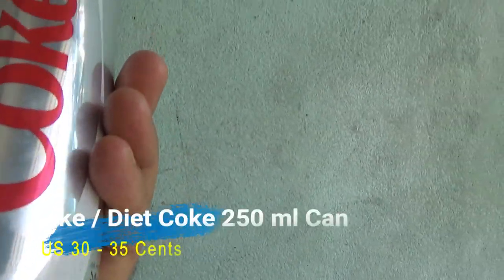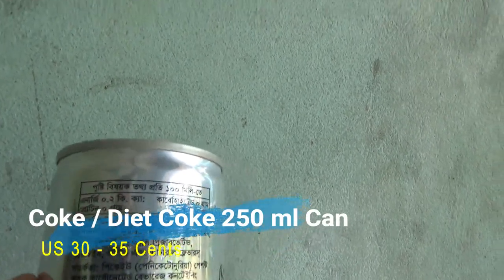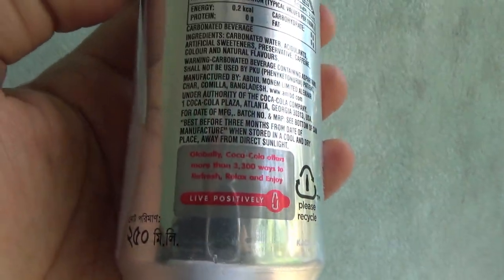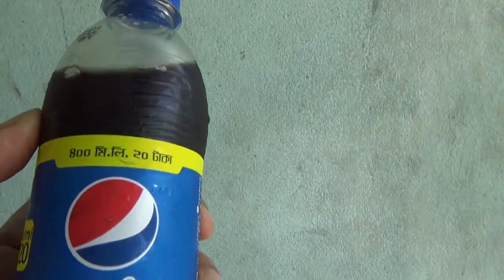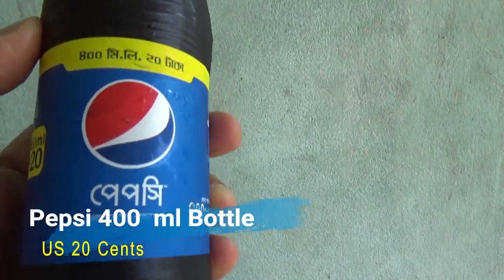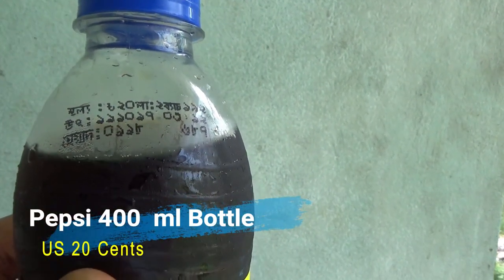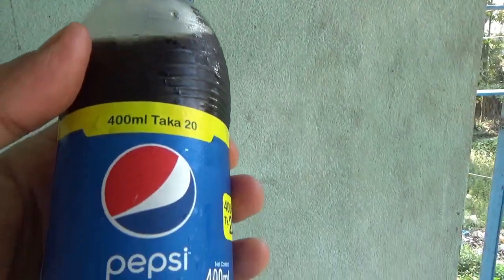Then we'll look at a Pepsi bottle — you can find any of these drinks in a bottle or in a can. Bottles are slightly cheaper than cans. For example, if you take a look at the can of Pepsi, it's only 20 cents US for 400 ml, which is extremely cheap. You can find the same thing in a can, but I gathered samples from different brands and different containers.